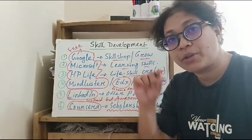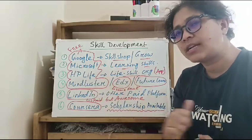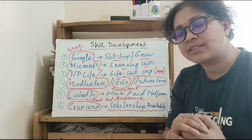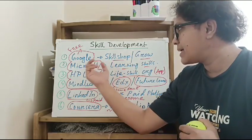On Google you can find these courses and apply. Similarly, on Microsoft you can create a Microsoft account and find learning resources. Microsoft is a very good way to learn, with options available for minimal payment.